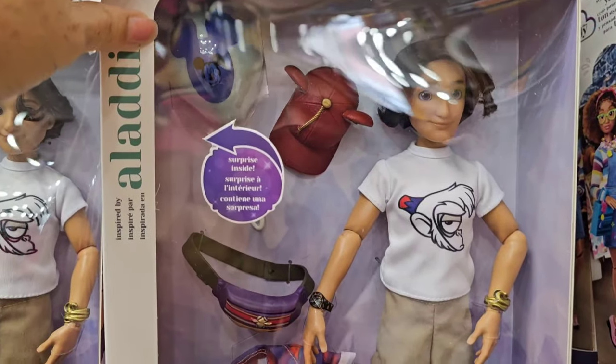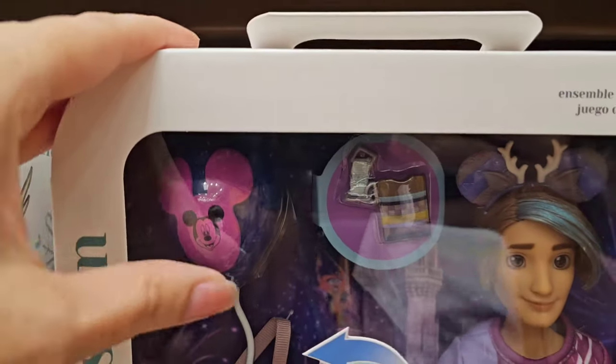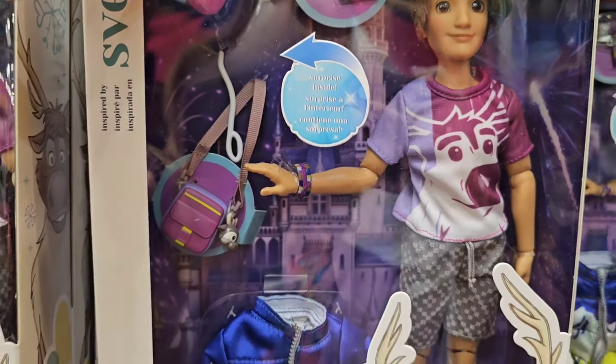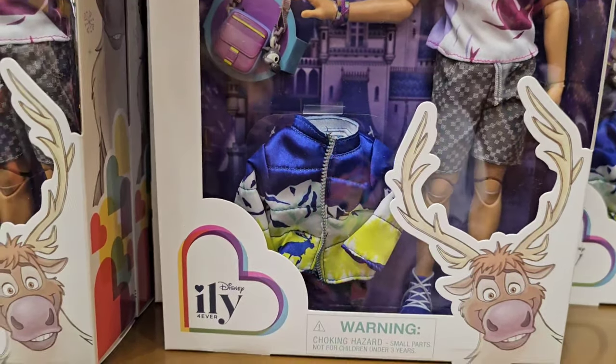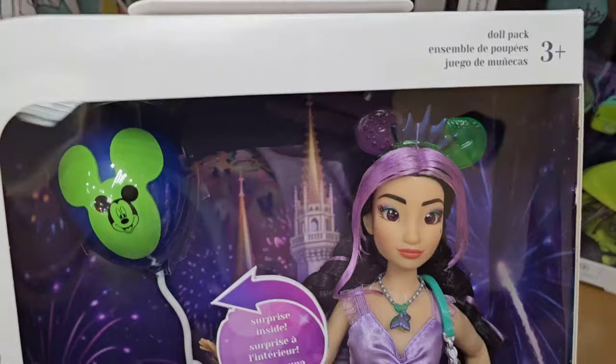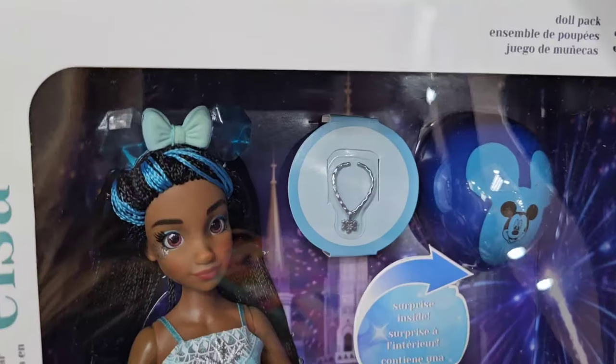Today they have Aladdin, and they are all just $12.99. I like the balloon — look how much you get with the doll, that's pretty awesome. My favorite princess because she's such a hard worker — $12.99, Tiana. Ariel — look at her with her purple hair. Elsa.